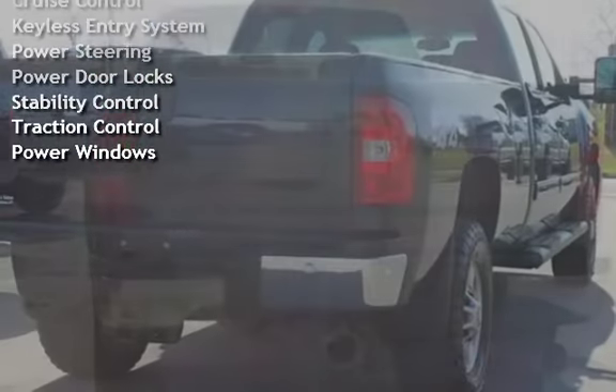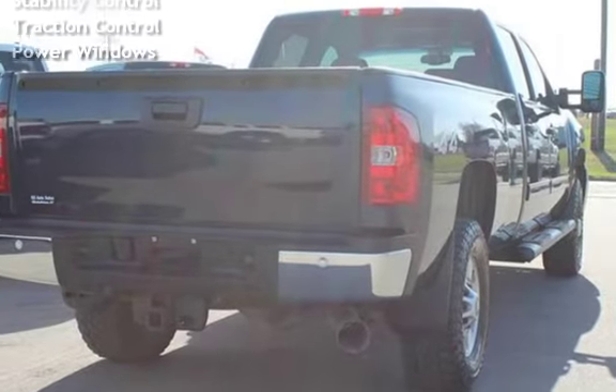Additional features include Keyless Entry, Power Steering, Power Door Locks, Stability Control, Traction Control, and Power Windows.